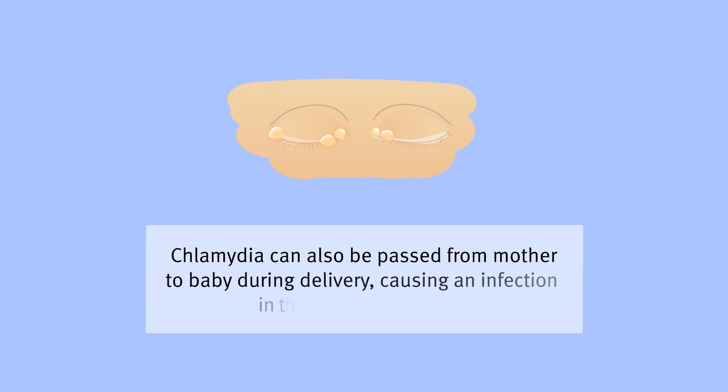Chlamydia can also be passed from mother to baby during delivery, causing an infection in the newborn's eyes.